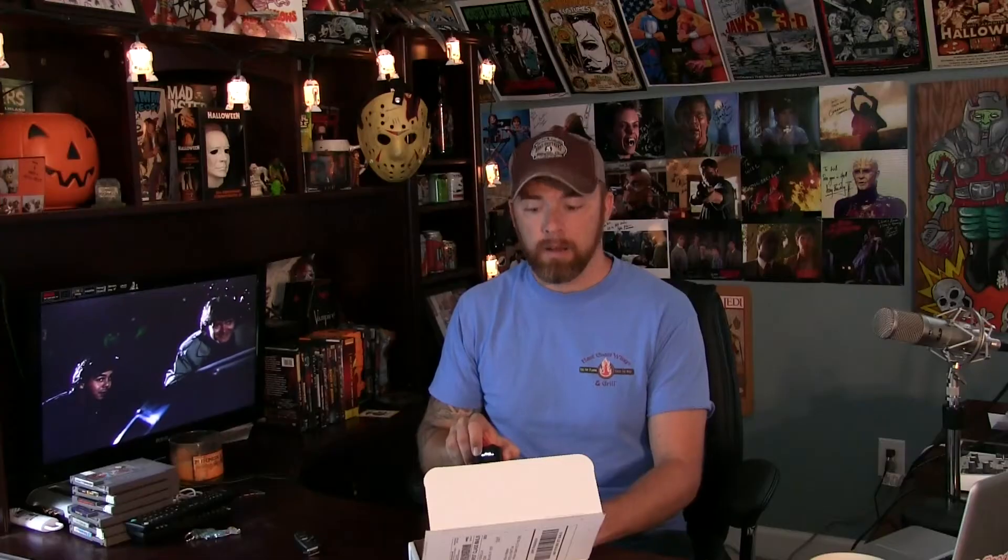Remember what I was talking about — don't eat certain things in this box? This is one of them. This is from the 1989 Michael Keaton Batman, Tim Burton film, and they had cereal. There's a specimen, just like Dinosaur Dracula always has — whether it be a little film sleeve or a piece of long-forgotten food, this is one of them. It's kind of neat. It comes in a little specimen container.